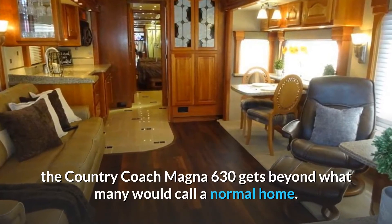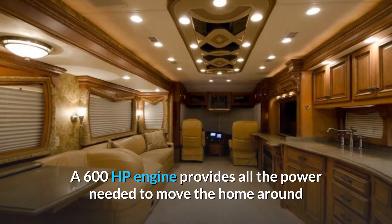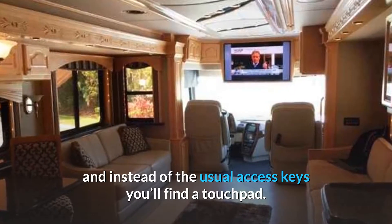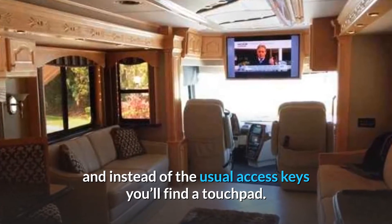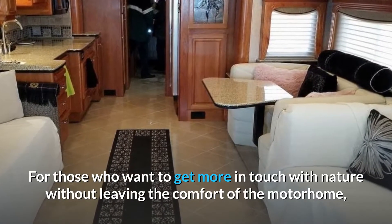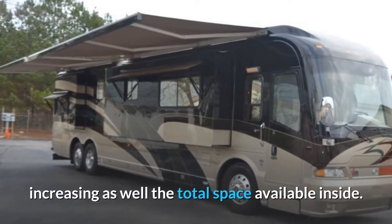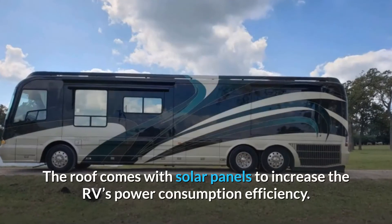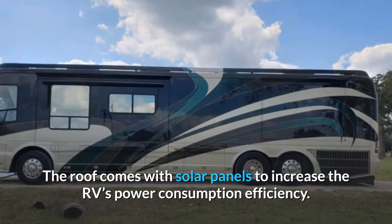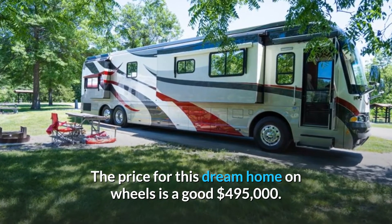The Country Coach Magna 630 gets beyond what many would call a normal home. A 600 HP engine provides all the power needed to move the home around, and instead of the usual access keys you'll find a touchpad. For those who want to get more in touch with nature without leaving the comfort of the motorhome, one side can be transformed into a small balcony, increasing the total space available inside. The roof comes with solar panels to increase the RV's power consumption efficiency. The price for this dream home on wheels is a good $495,000.